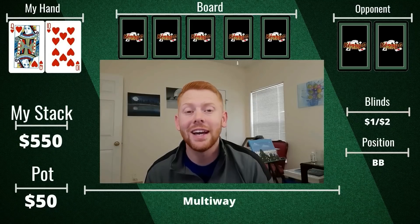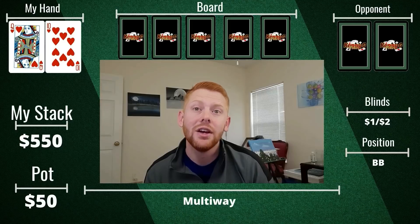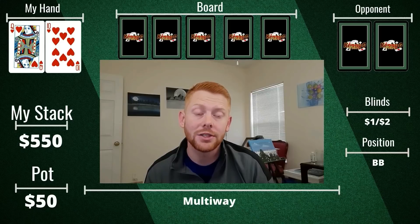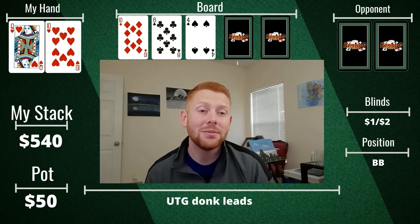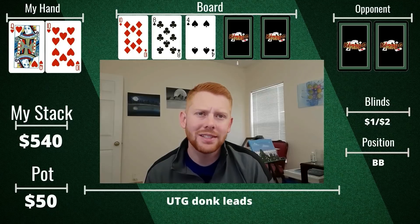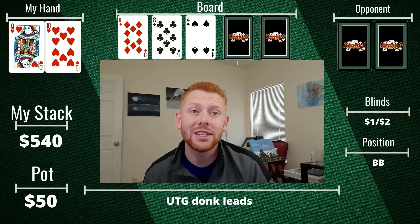Unfortunately, after that last hand our phone is about dead, so we're going to have to switch back to narrating hands for the last five or six. I look down at queen-ten of hearts from the big blind, starting with about $550. The under the gun player limps, middle position makes it $10, there are several callers including me. Flop comes down pretty good for us — it's ten-high rainbow. Action checks to the under the gun player who donk-bets $25. Kind of surprising to see a donk bet — definitely indicative of some strength. I go ahead and call $25 after the action folds to me.